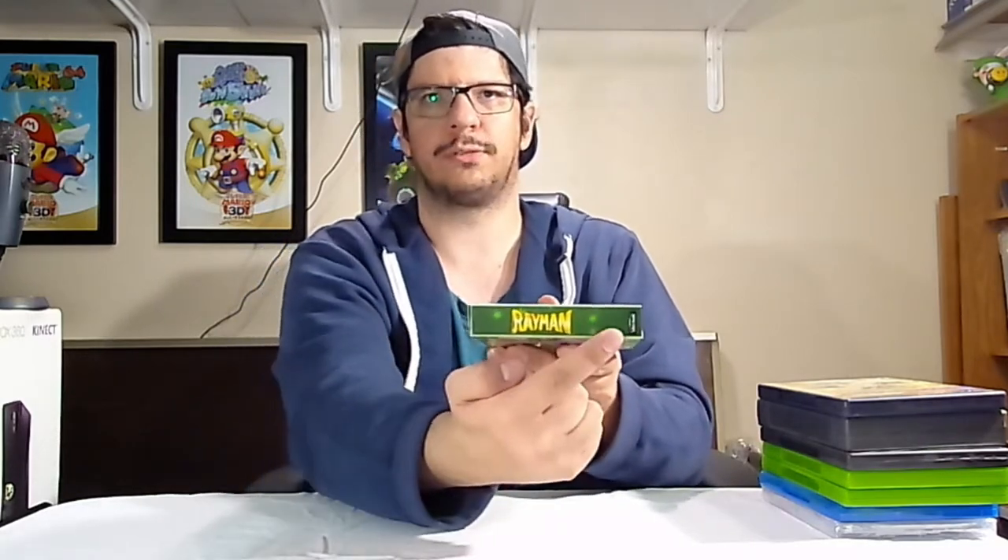Hell yeah. If there's a Rayman game that I'm going to get, I am going to get them all complete in box if I can. This one was a timely find, because I would not even have noticed this was there if I didn't ask to check it out. Because at the start, when I saw the box, it was on a shelf hidden under the upper shelf level, sitting on a lot of games. So I couldn't see the top part.